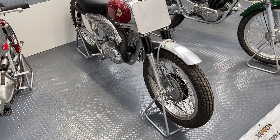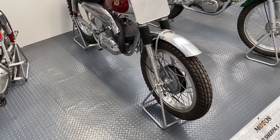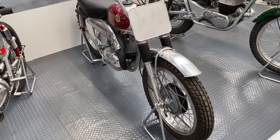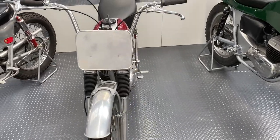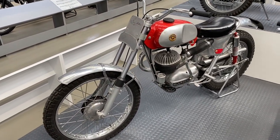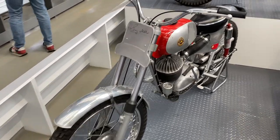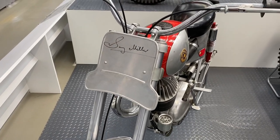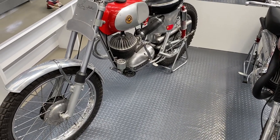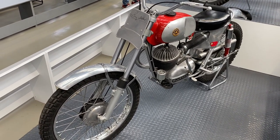And here we have the original Bultaco Sherpa from around 1959 — in fact the first domestic Sherpa. Still with big drums, heavy forks, etc. — so not yet the Sherpa we know and love. But next to it is the Sherpa we know and love, because this is a Sammy Miller Bultaco Sherpa. It's even got the great man's signature on the number board. And this is what basically sounded the death knell of all the big four strokes — 1965.